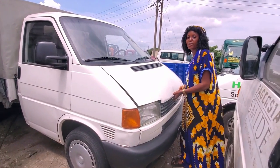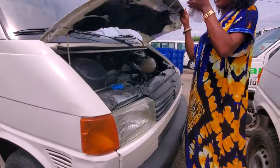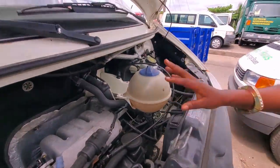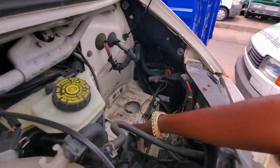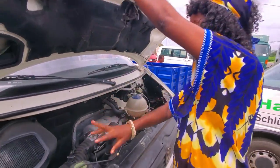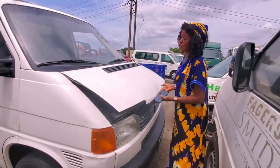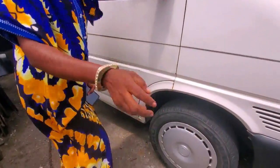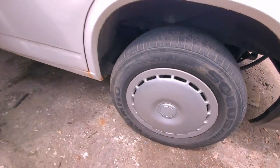This one is four cylinder and doesn't consume much fuel. This place is for the battery. Look at the engine — very neat, not conversion. Take a look at the back also — two tires at the front, two at the back, which is four tires.